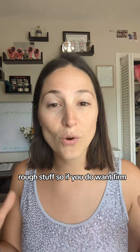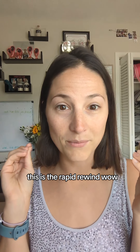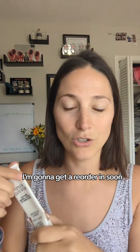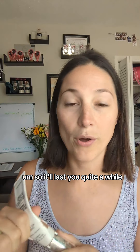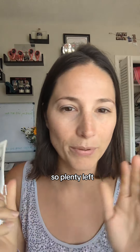So if you want firm, tightened, and toned, this is the Rapid Rewind. Now I'm seeing that difference — holy macaroni! That's the Rapid Rewind, I love this stuff, it's one of my favorites. I'm gonna get a reorder in soon, but this bottle lasts me about four months so it'll last you quite a while. I've still got a good amount left, so plenty left!